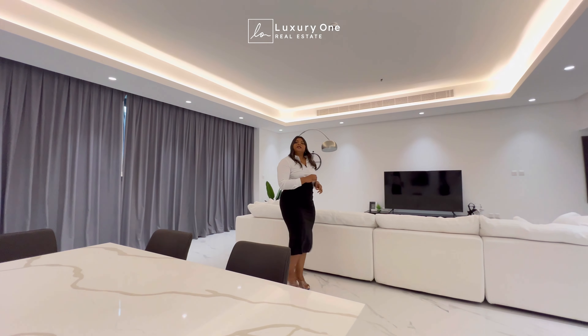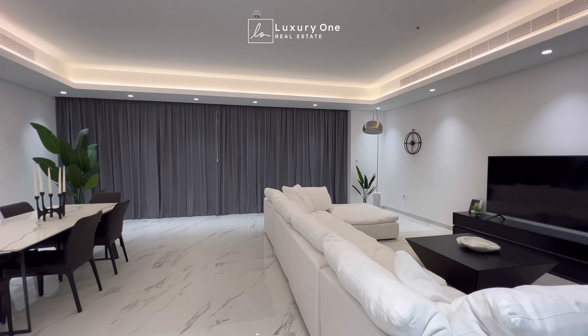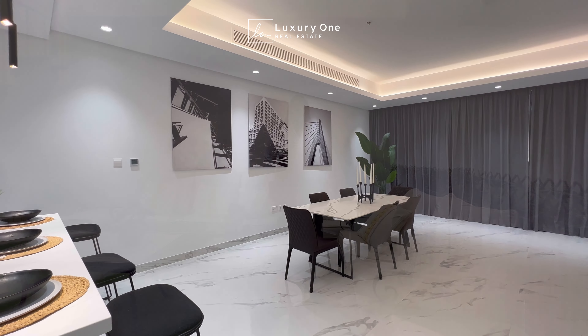This massive townhouse comes with a built-up of 4,035 square feet and the plot size is 2,500 square feet, and the best thing here is that it's ready to move.